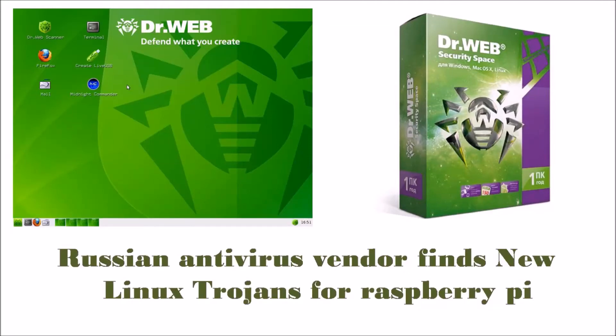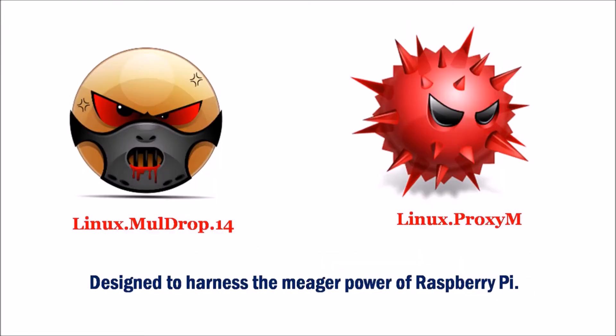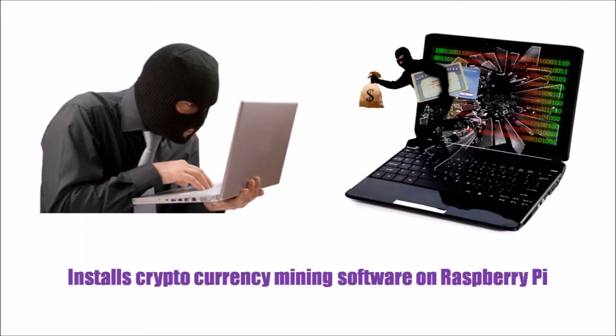Russian antivirus vendor Dr. Webb has found new Trojans for the Raspberry Pi. These Trojans have been designed to harness the meager power of the Raspberry Pi, installing cryptocurrency mining software on it.